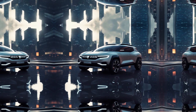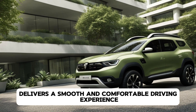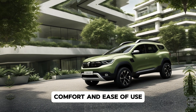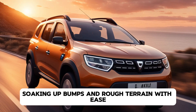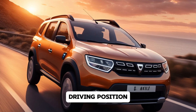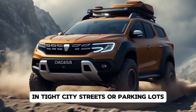Driving Experience. Behind the wheel, the 2025 Dacia Sandero delivers a smooth and comfortable driving experience. It's not designed to be a thrill-seeker's ride, but rather it excels in offering stability, comfort, and ease of use. The suspension is tuned for comfort, soaking up bumps and rough terrain with ease, which is great news for those who may venture off the beaten path. The Sandero's raised driving position also gives you good visibility of the road, while the lightweight steering ensures easy manoeuvrability in tight city streets or parking lots.